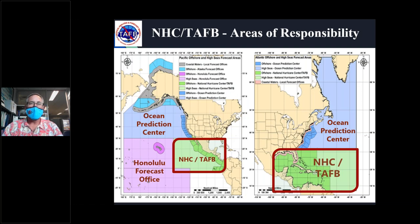TAFB's area of responsibility shown in green covers 5 million square nautical miles in the tropical Atlantic, Caribbean, and Gulf. The dark green offshore zones extend from 61 miles offshore outward; within 60 miles of the coast, local National Weather Service Weather Forecast Offices take responsibility. Together, TAFB covers 10 million square nautical miles of ocean area.